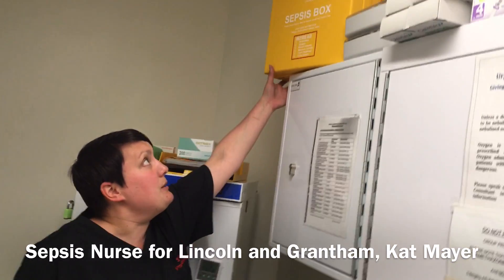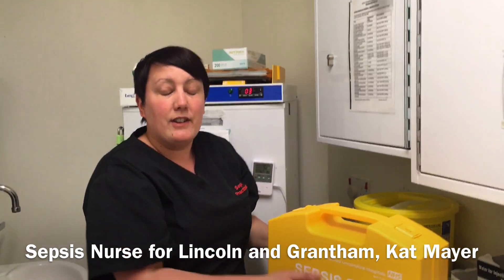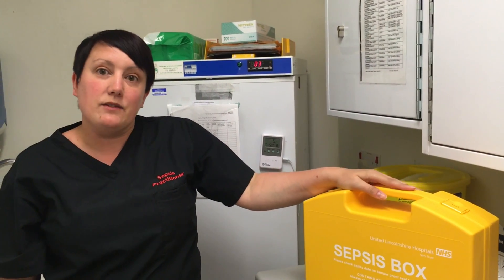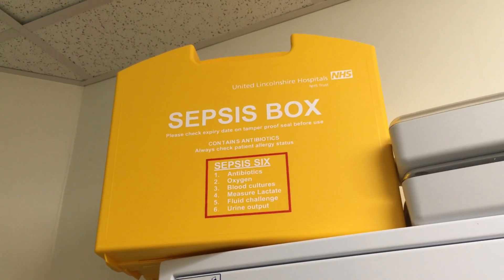The sepsis boxes have been introduced — they're bright coloured yellow, so they're visual, and they've got everything in to treat your patient within the hour, once they've been screened for sepsis and diagnosed as having severe sepsis. The sepsis boxes are kept in the clinical rooms, where the drugs are kept and locked away.